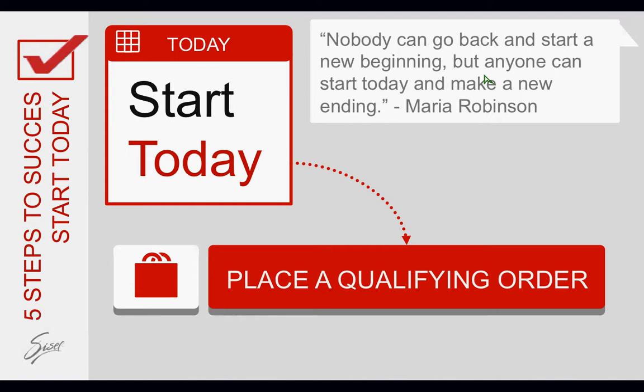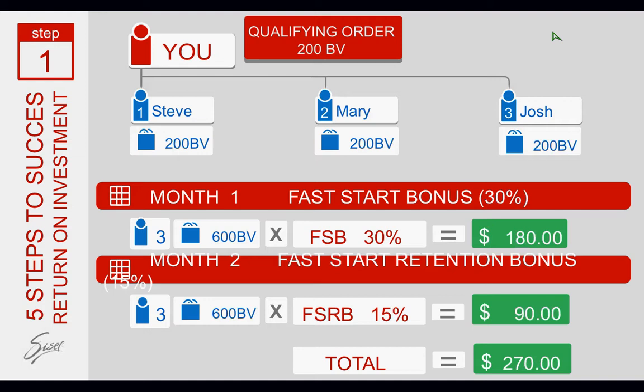If you have just started in the business, that means you've placed a qualifying order. A qualifying order is an order of at least $200 BV — $200 in products that you've chosen to try for yourself. What we want you to do in this business is not only try the products for yourself and become your best customer, but also learn how to share your business with other people and duplicate what you've done. You've come in with a $200 BV qualifying order, and all you're doing to get your return on investment is to bring in three people who are doing the same thing that you are doing.